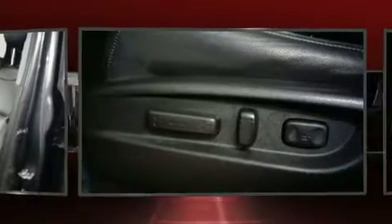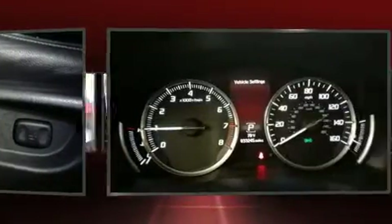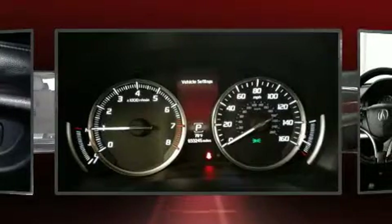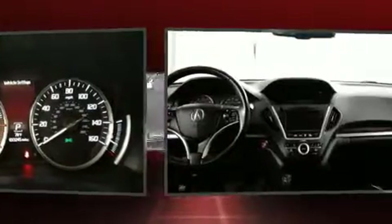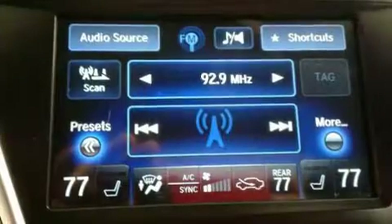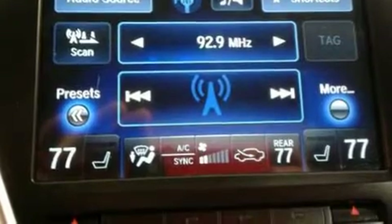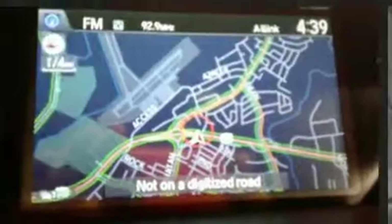The premium sound system provides you and your passengers a sensational audio experience. Acura also prioritized safety and security by including traction control, brake assist, an anti-whiplash front head restraint, a security system, and four-wheel disc brakes with ABS.